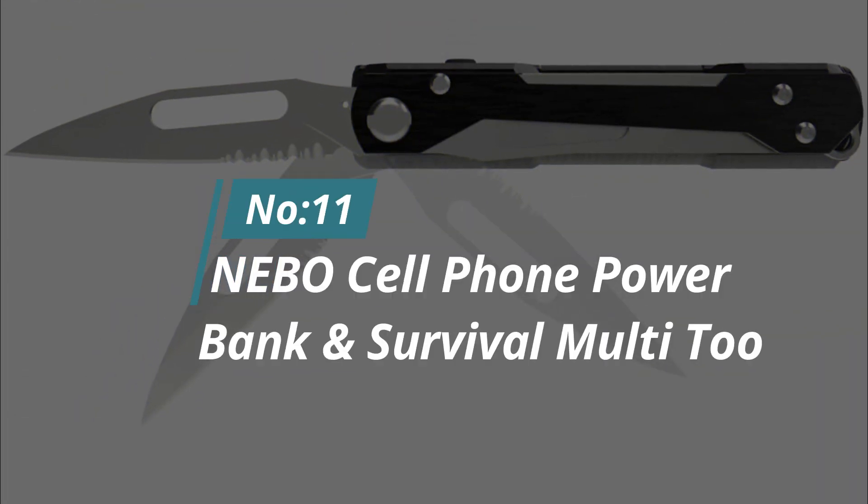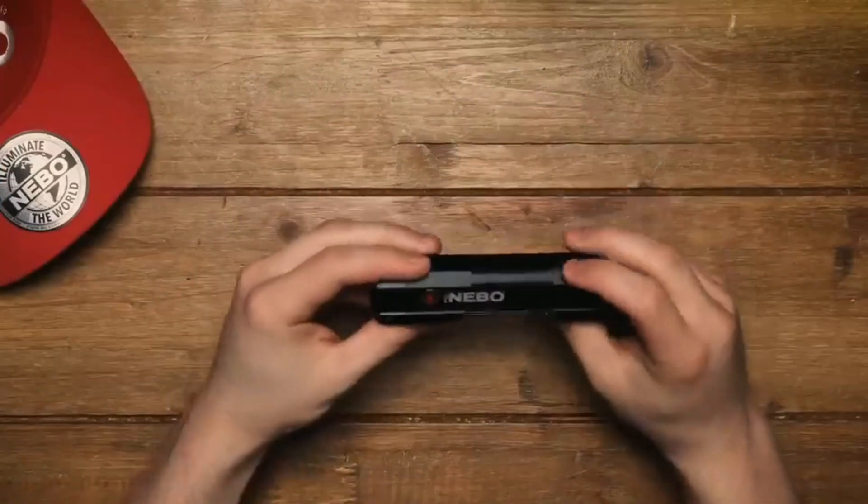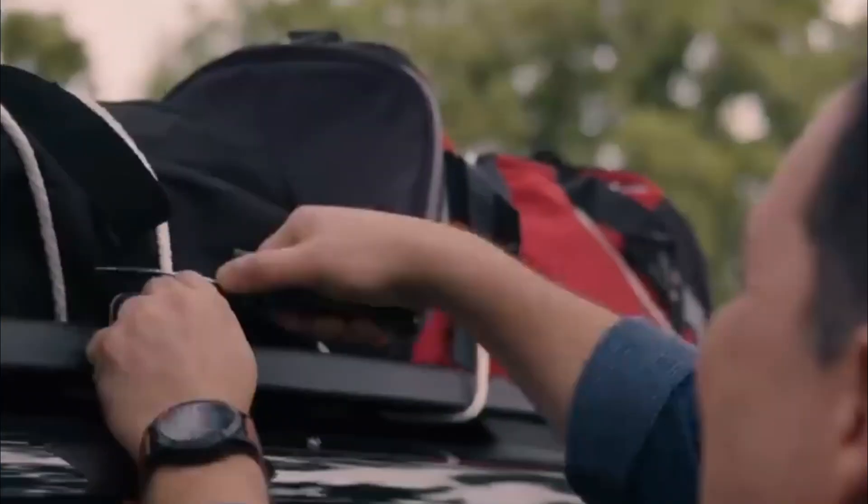Number 11: ANBO Cell Phone Power Bank and Survival Multi-Tool. When the battery's too low, use the built-in power bank. Here's an even slimmer option from the same manufacturer worth checking out. Aside from the power bank and a built-in flashlight with several modes, it's equipped with a 3-inch foldable knife.